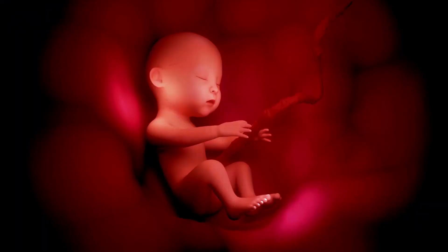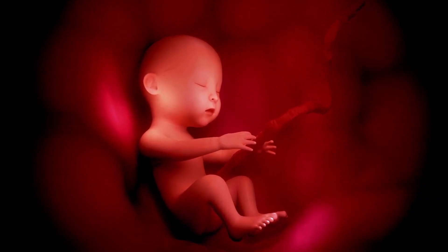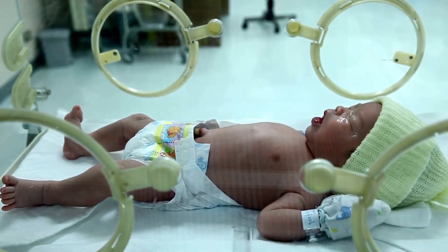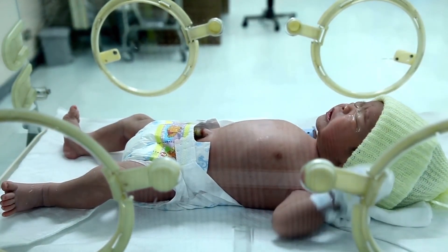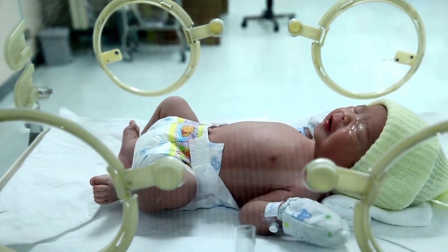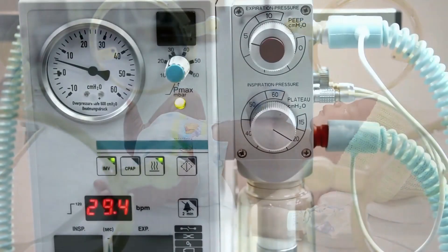A fetus starts making surfactant in the womb. However, premature infants born before 37 weeks gestation may not have made enough surfactant. This is why many preterm infants may experience lung impairment. This lung impairment may progress to Respiratory Distress Syndrome, or RDS, where the infant will need assistance breathing from a device.